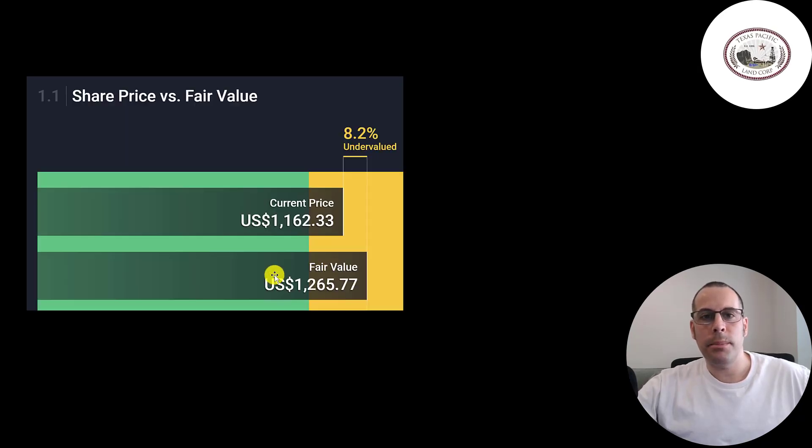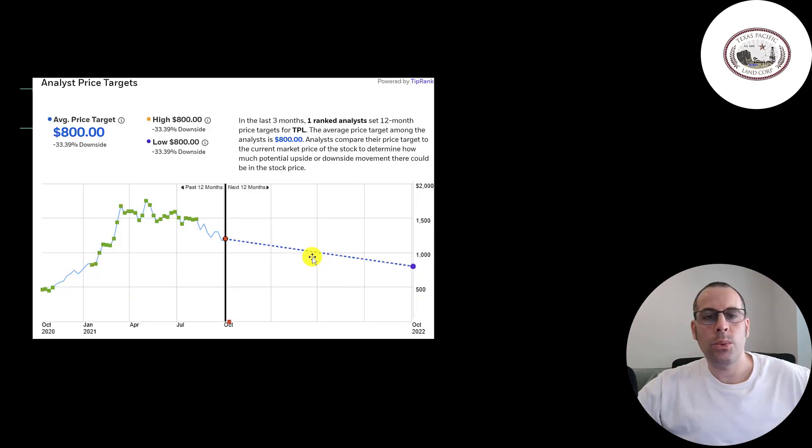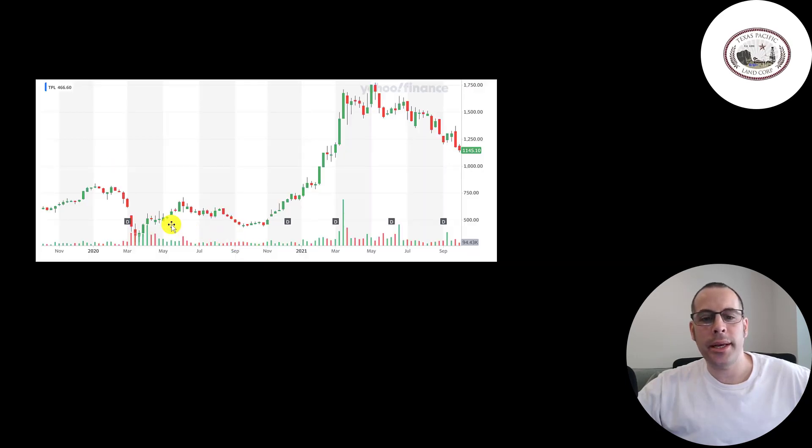Simply Wall Street values the company at $1,265, saying the stock is undervalued. One analyst priced this stock with a price target of $800. This is where the stock has been trading the last 12 months — if you got in before 2021, you could have made a nice return. It is starting to regress a little bit.